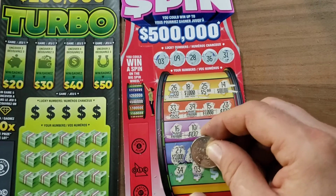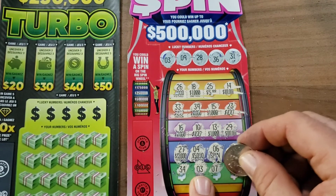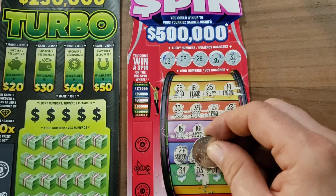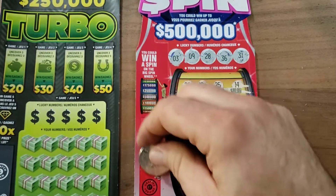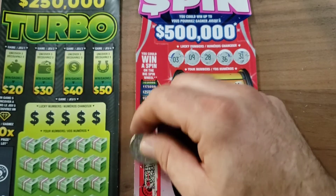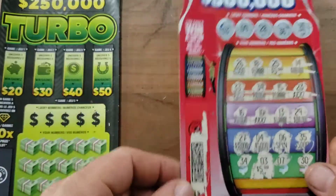Zero three, zero three — we got one! Don't know what it is yet, but we can win more than one spin on these cards. Five dollars — okay, we got our money back! That's pretty good. I thought it might have been a spin, but that's okay — we got five bucks back.